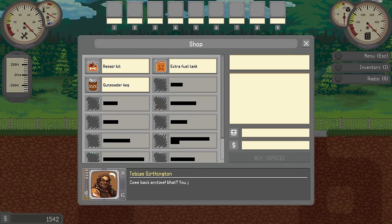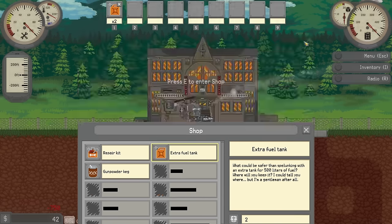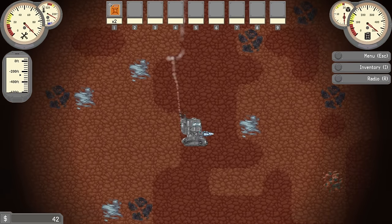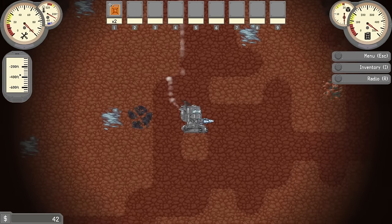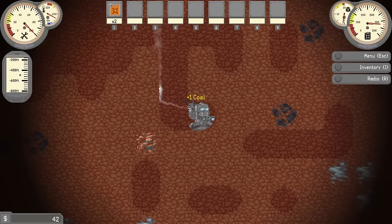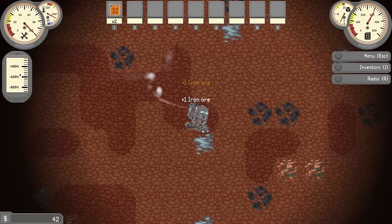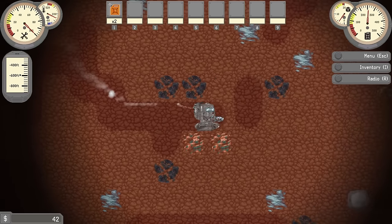There is a shop over here, so we can get some things to help us — like an extra fuel tank, that sounds really good. We have the money to buy two of those, so why not? Now I want to get to whatever depth the gold started showing up because that should be worth a lot more money. But there's no reason to not collect ores along the way — that's what I meant.